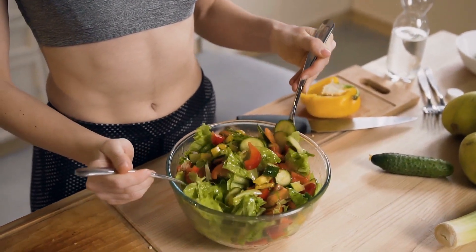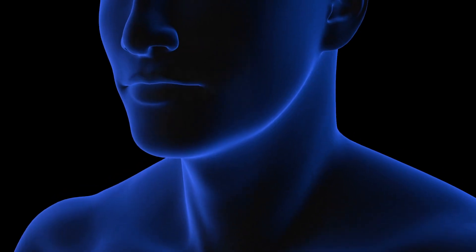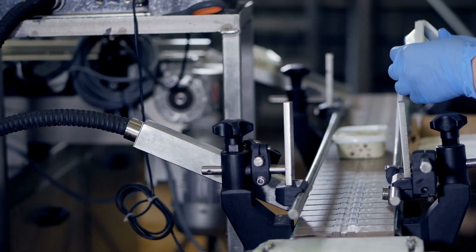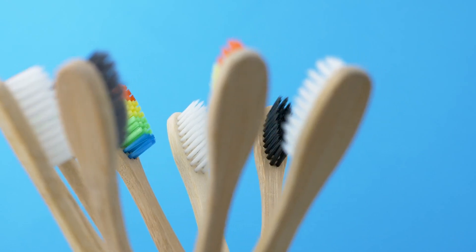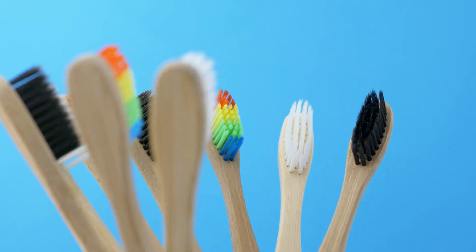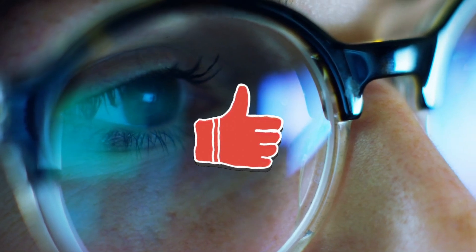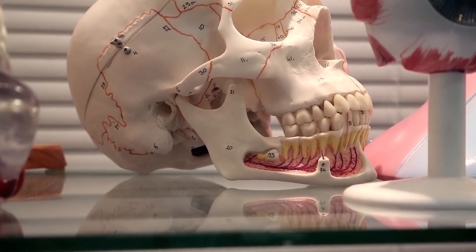Additionally, modern diets have led to increased tooth crowding and misalignment. Dr. Robert Corruccini's research suggests that the softer diet of industrial societies has resulted in underdeveloped jaws, creating insufficient space for all 32 adult teeth. This explains the high rates of wisdom tooth extractions and orthodontic treatments today. On the positive side, the Industrial Revolution also brought improvements in dental care. The mass production of toothbrushes and the development of fluoride toothpaste in the 20th century have helped reduce cavity rates. Dr. Edwina Kidd's research at King's College London shows that these innovations, along with better dental education, have mitigated some negative effects of modern diets.